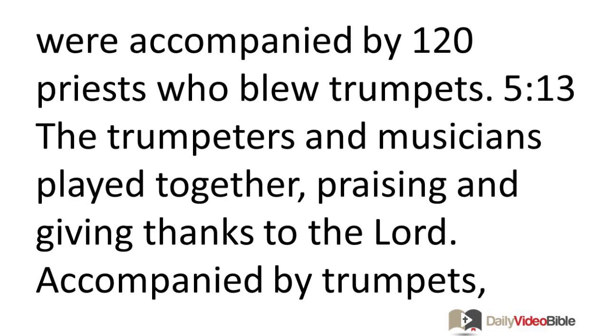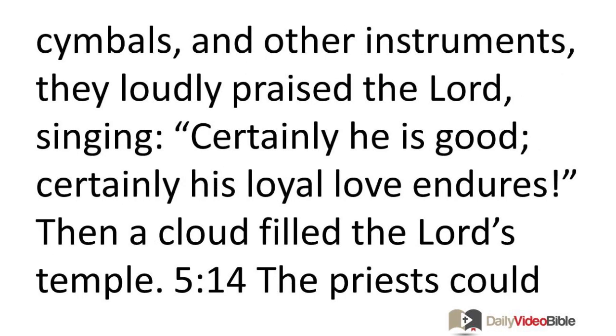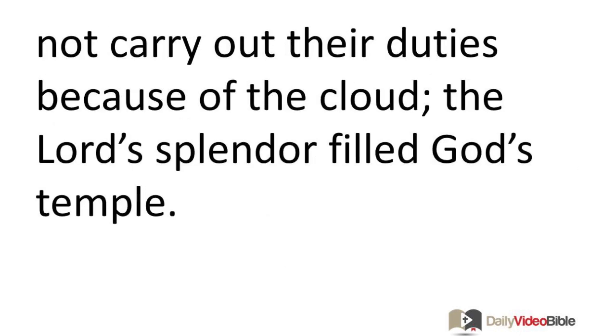The trumpeters and musicians played together, praising and giving thanks to the Lord. Accompanied by trumpets, cymbals, and other instruments, they loudly praised the Lord, singing, 'Certainly he is good. Certainly his loyal love endures.' Then a cloud filled the Lord's temple. The priests could not carry out their duties because of the cloud. The Lord's splendor filled God's temple.